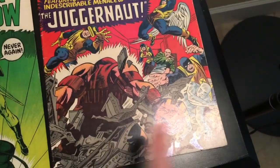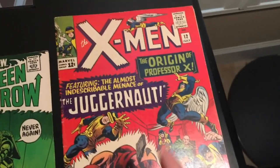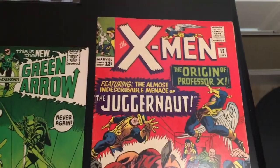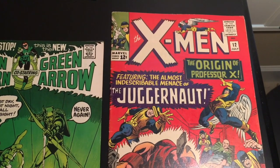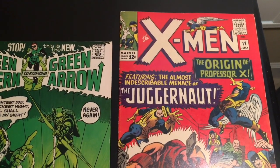Even with that black-crease color-breaking, this one is an easy 5.5 — I don't think anybody would disagree. Can it be a 6? We'll find out. That's it — time to get ready, do the paperwork, and ship both books to CGC. Hell yeah, winning baby!